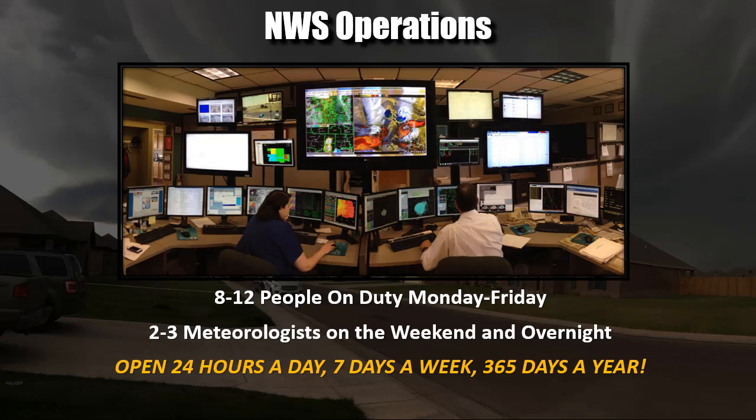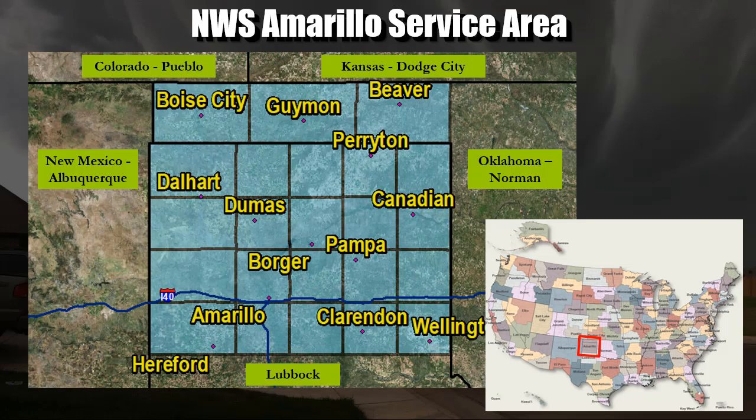The Amarillo office is responsible for the top 20 Texas panhandle counties and the three Oklahoma panhandle counties. Our surrounding neighboring weather offices are the Norman office in Oklahoma, Dodge City in Kansas, the Pueblo office in Colorado, Albuquerque office for New Mexico, and the Lubbock office to our south down into west Texas.